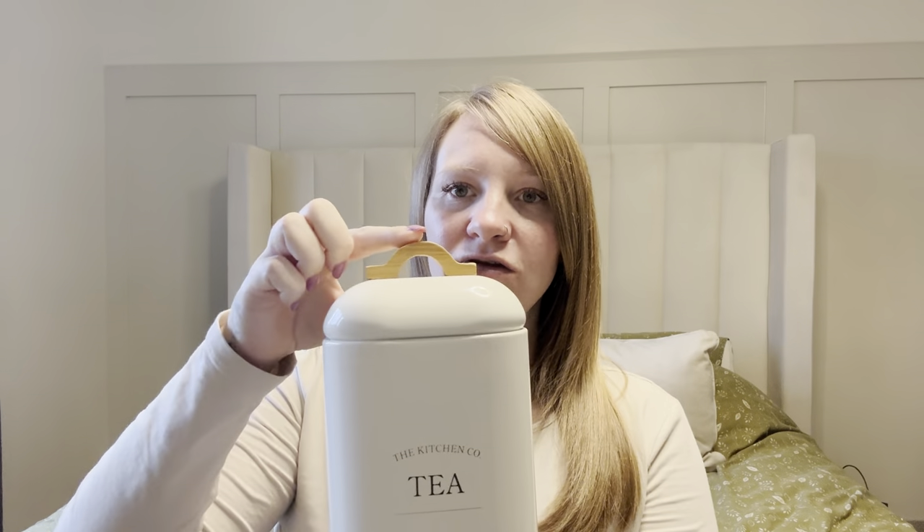Finally I have got a couple of kitchen bits. From Matalan I picked up some tea, coffee, and sugar jars. I really like these — they're like an off-white cream, I love the little wooden handle and the writing. I've got tea, coffee, and also a sugar jar, and I think they were around £12.